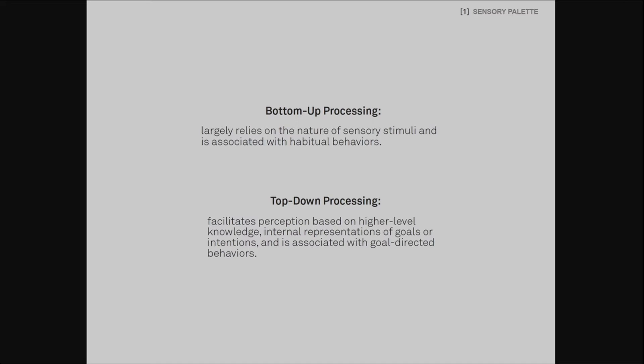What does it exactly mean to have well-balanced sensory experiences? We mean that the various sensory experiences ought to stimulate both types of processes involved in perception: the top-down and the bottom-up. The top-down processing facilitates perception based on internal representations of goals or intentions, while the bottom-up processing largely relies on the nature of sensory stimuli. They are respectively associated with goal-directed behaviors and habitual behaviors. According to Nathaniel Dahl, Jan Niv, and Peter Dayan in their 2005 study, a learning model using a mixture of these two processes yields higher accuracy in goal-oriented tasks than a model using just one process.